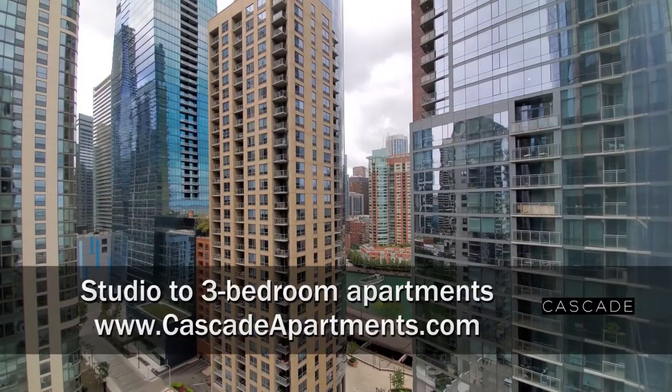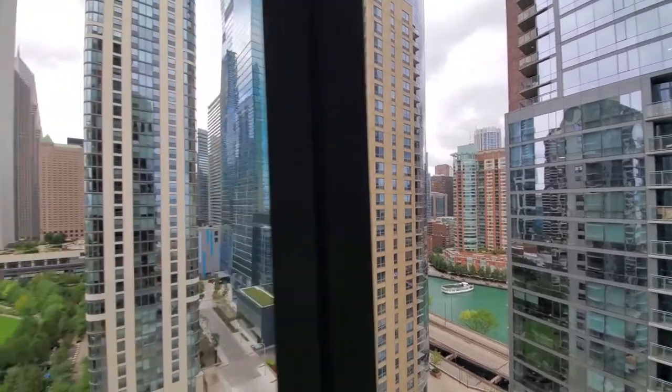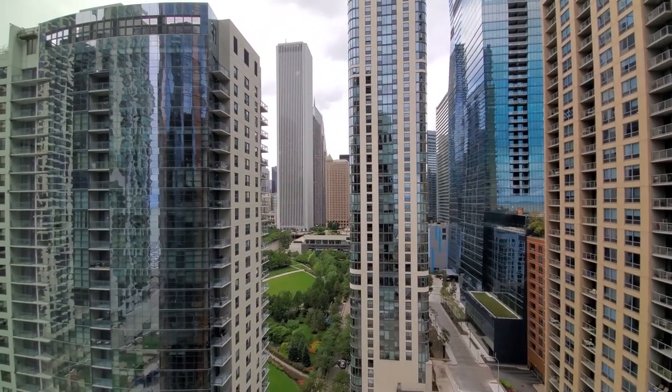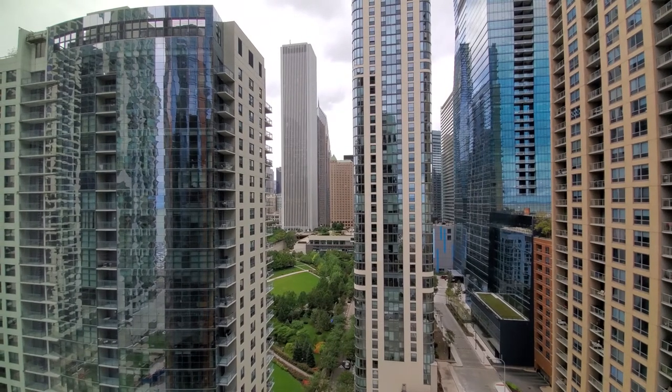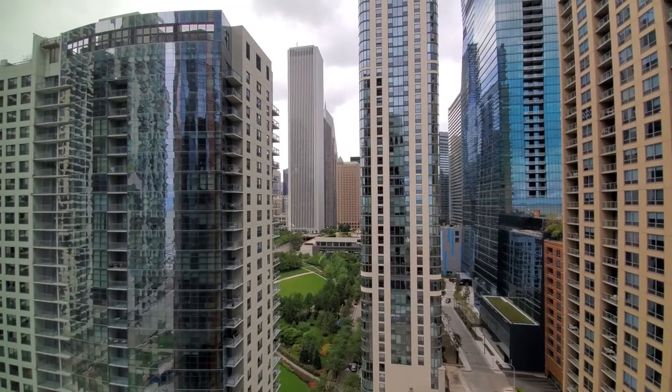I'm in apartment 1614, looking northwest over the river. A short walk away is the Riverwalk. Turning toward the west for a view over the West Park at Lakeshore East and the Aon Center.